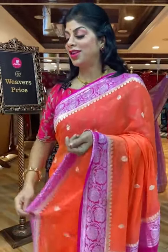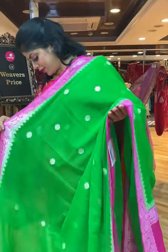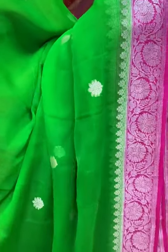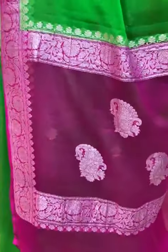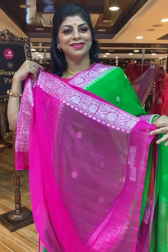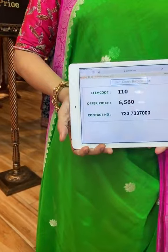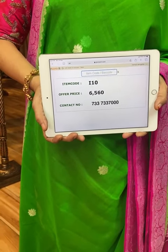Very pretty. Let's see another shade — lovely dark parrot green with pink combination. All over floral butis. Border is contrast with floral vines, and paisley butis in the middle. Stunning contrast blouse with border. Saree pricing and details: I10 is the code, price is 6,560. Take a screenshot and send us on 733-733-7000.